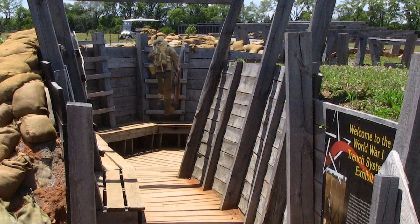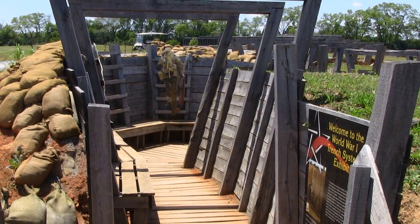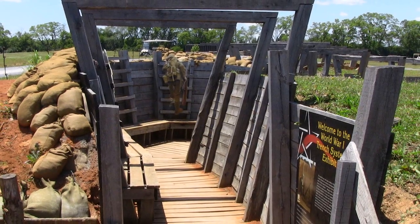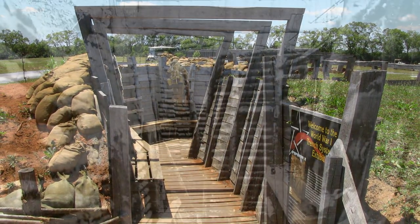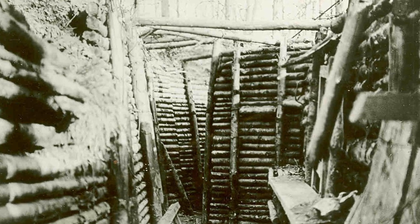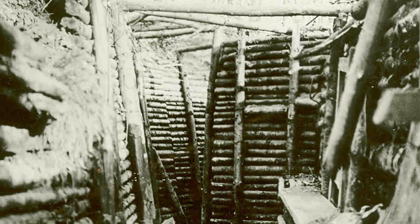The Allied Expeditionary Force Trenches exhibit is a general representation of several of the types of trenches American soldiers encountered during their time in Europe during World War I. As you walk through the trench, many of the features of the defensive fortification are on display to present the daily experiences of doughboys during the war.